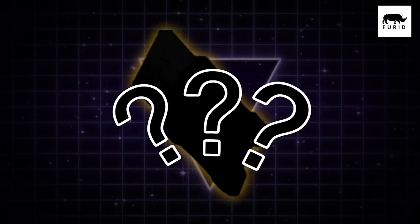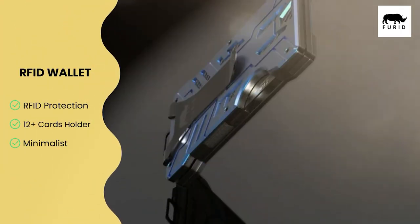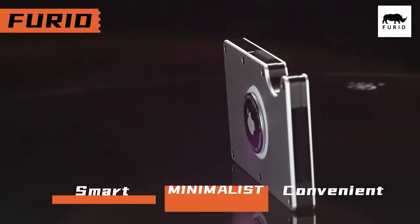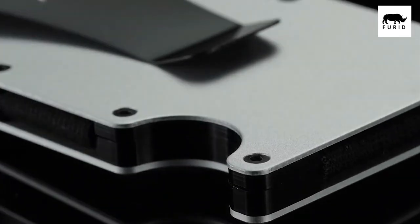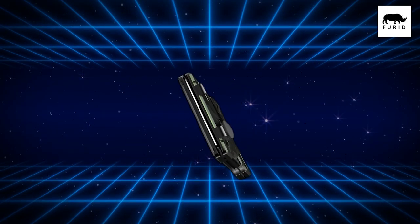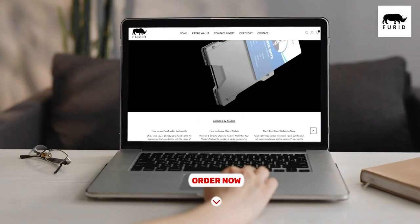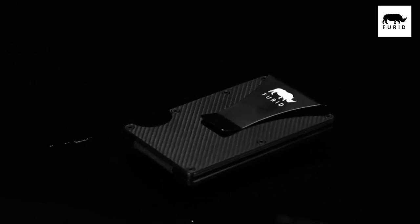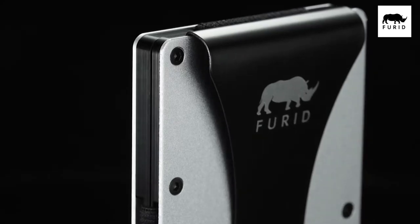Hey, stop right there! Remember when I mentioned a bonus for you? It's time to reveal the treasure trove of Furid's wallet store. Whether you're after the AirTag integrated metal wallet to keep tabs on your valuables, or the RFID wallet, Furid has you covered. Each wallet is a sleek symbol of modern sophistication, crafted for convenience and style. Seamlessly designed with durable full-cover leather that never falls off, the RFID wallet features a smart wallet case with an upgraded automatic rebound buckle. Order now and upgrade your everyday carry with Furid's style and innovation. And don't forget, use the exclusive 30% discount code from the video description.